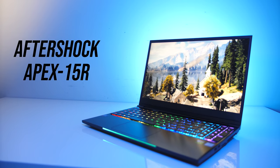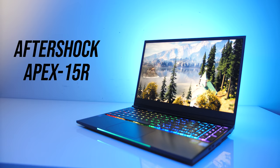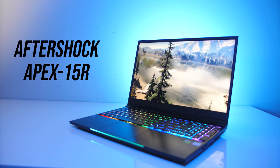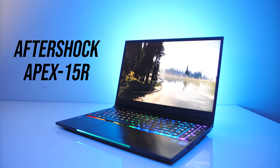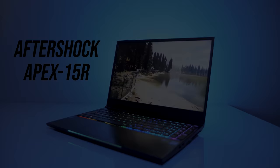The Apex 15R is a gaming laptop from Aftershock, a company who specialise in custom gaming PCs and laptops in Singapore, who recently opened up here in Australia, so let's find out how well their gaming laptop holds up.